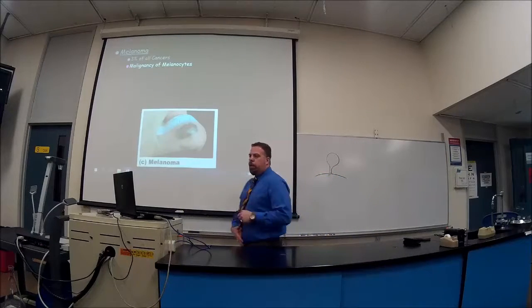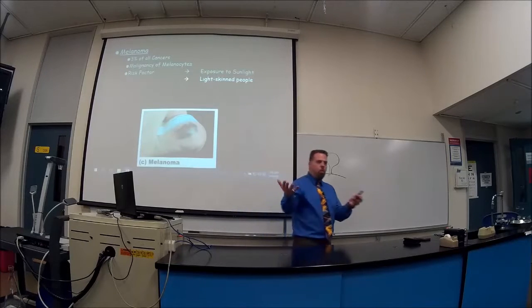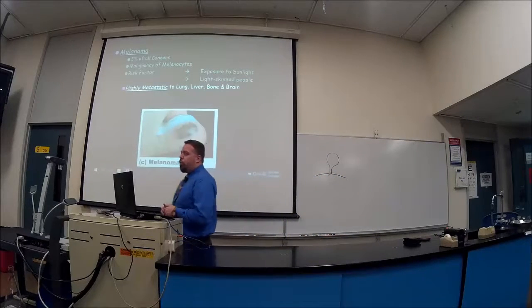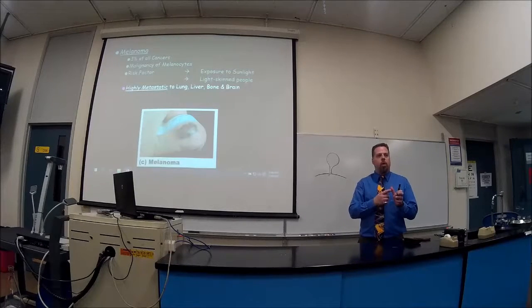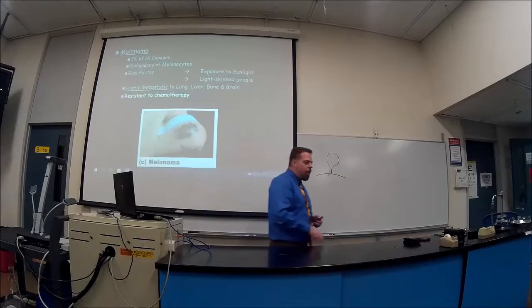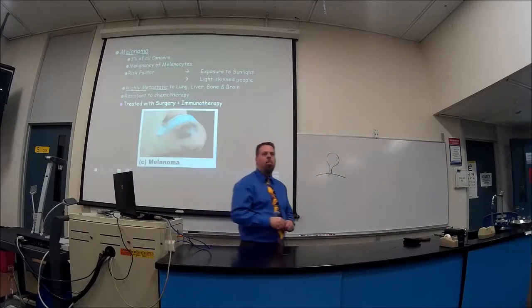Melanoma occurs when melanocytes become cancerous. The risk factor is sunlight — light-skinned people are more exposed and it destroys more melanocytes. This is highly aggressive and highly metastatic — it will spread easily to the lungs, liver, bone, and brain. If you have it on the skin and it's already in the liver, you have stage four cancer. Chemotherapy doesn't do much; surgery or immunotherapy are required.